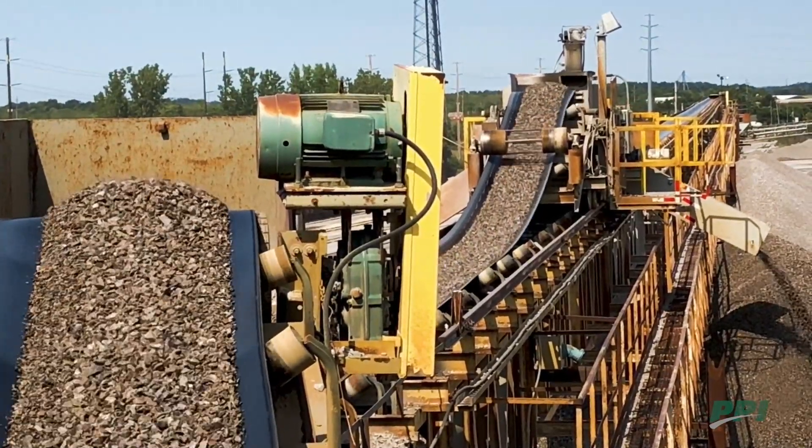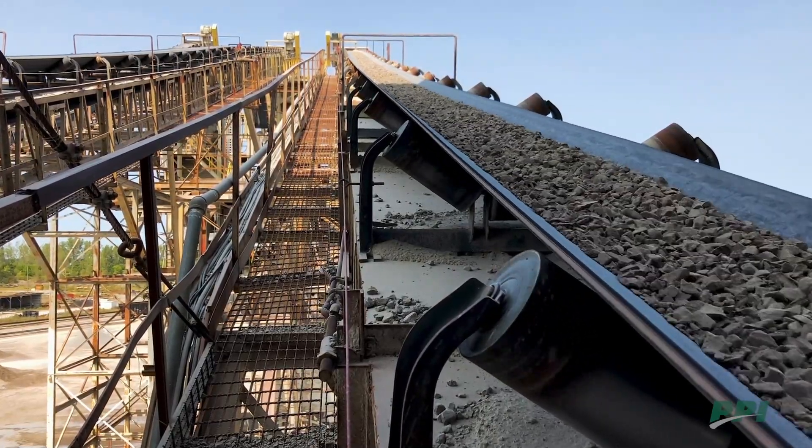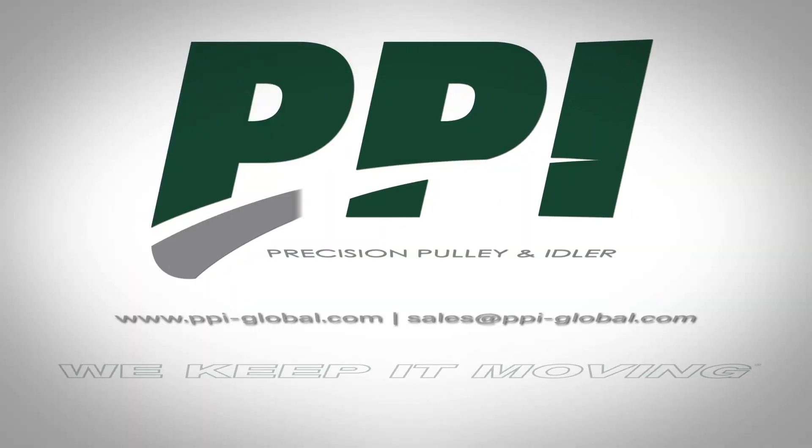Reduce downtime, lower maintenance costs, and find out how PPI idlers with Veyron smart idler technology can work in your operation. We keep it moving.